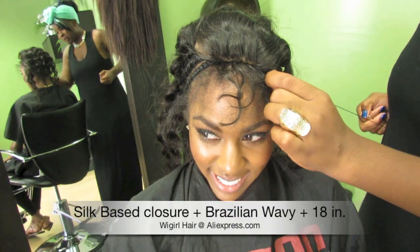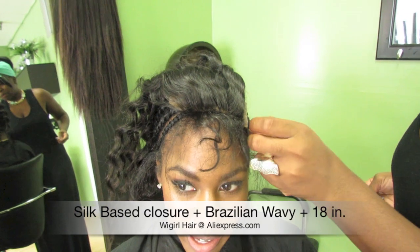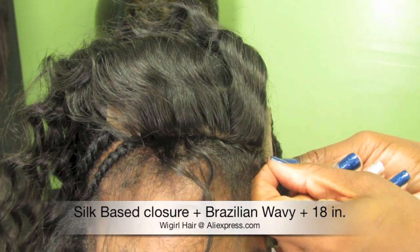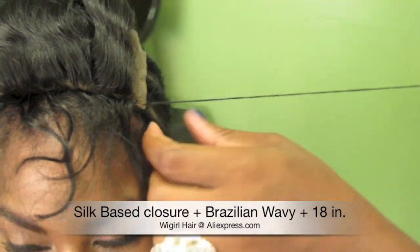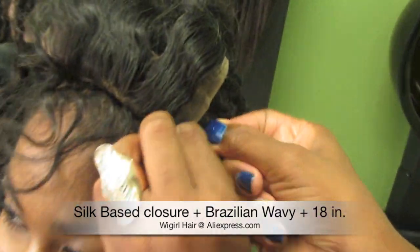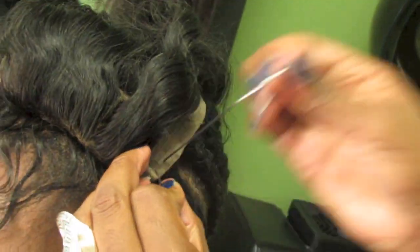Here we start installing the closure — she's just going to stitch it down on the outermost braid, and I also have it placed in the middle of my hair since I like to wear my middle parts. She's just going to start stitching about 1-2 inches on the front side and then go over to the opposite side to stretch it across and stitch it down while it's nice and taut.